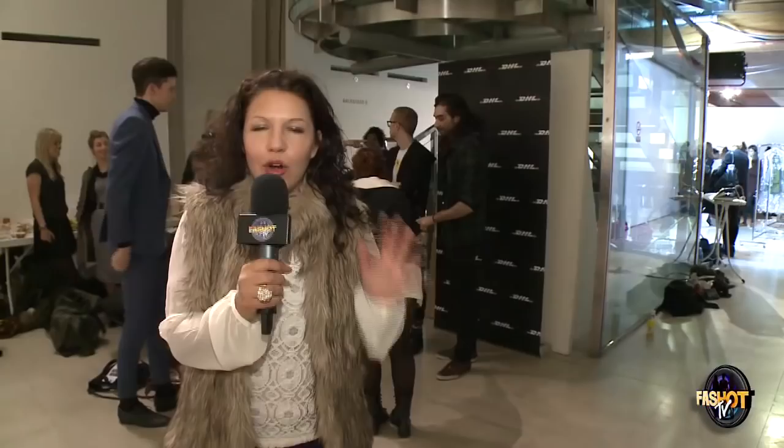What an amazing show — we hope you enjoyed watching it as much as we did. Still to come today we've got Jean-Pierre Braganza, and as always don't forget you can keep up to date with all the latest London fashion news by following us on Twitter and Facebook. Thanks for watching.